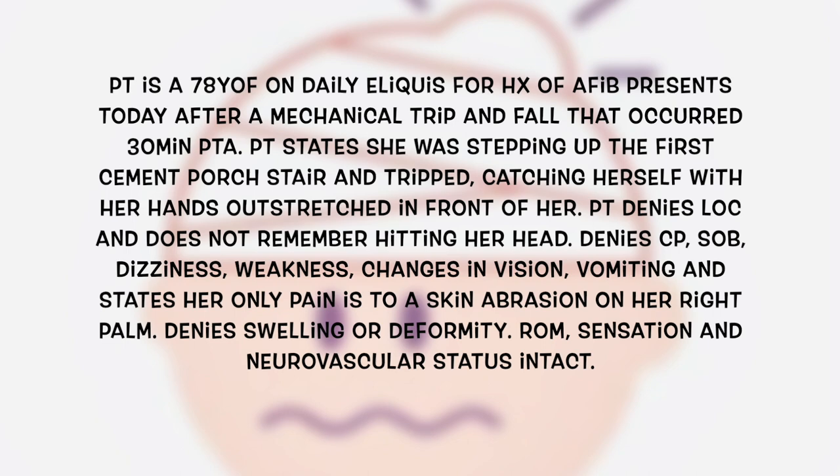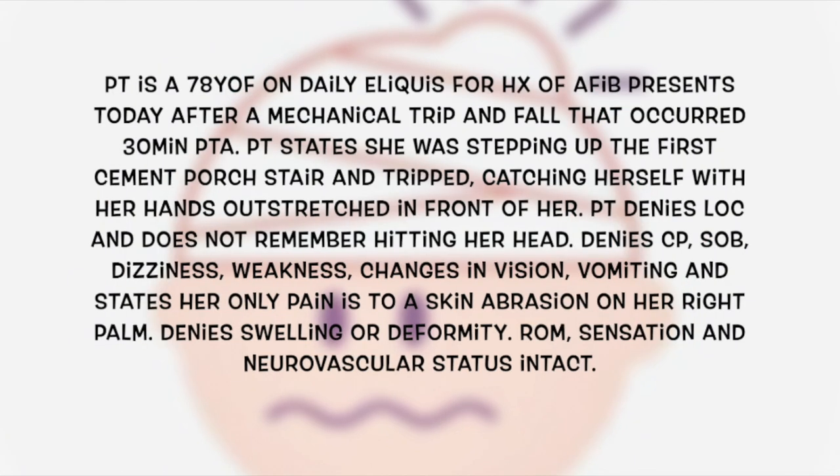Patient states she was stepping up the first cement porch stair and tripped, catching herself with her hands outstretched in front of her. Patient denies loss of consciousness and does not remember hitting her head. Denies chest pain, shortness of breath, dizziness, weakness, changes in vision, and vomiting. Her only pain is a skin abrasion on her right palm. Denies swelling or deformity; range of motion, sensation, and neurovascular status intact.